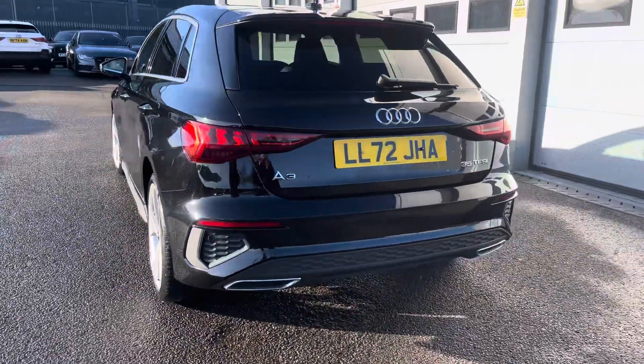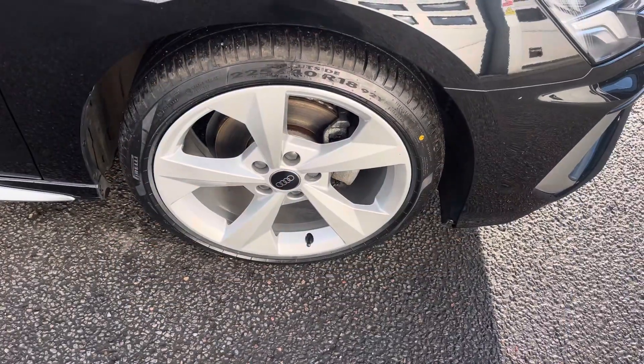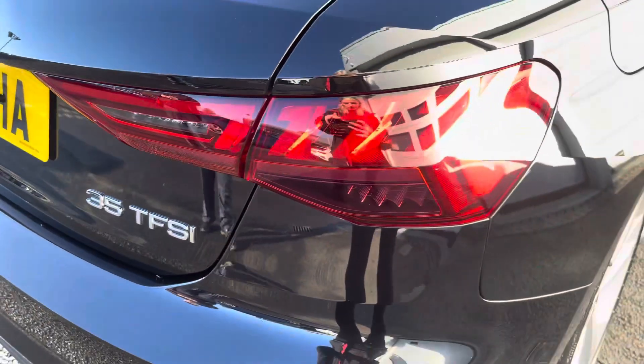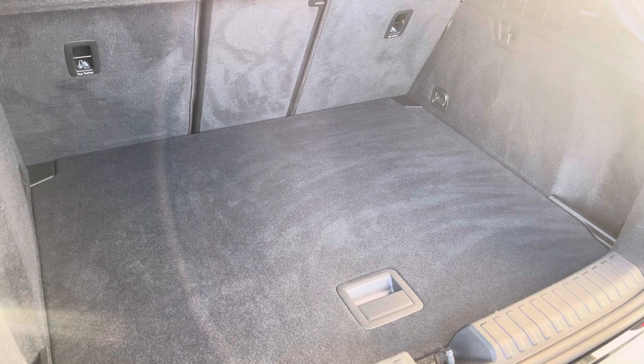This Audi A3 Sportback S-Line 35 TFSI is finished in Mythos Black and complemented with its 18-inch 5-arm dynamic design alloy wheels. LED headlights and LED wheel lights which are really illuminating, and enough room inside the boot for three small suitcases to be placed in.